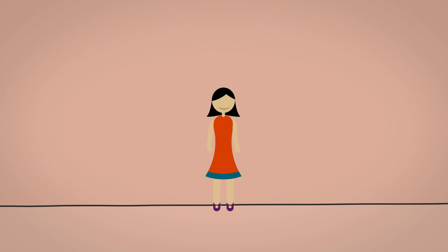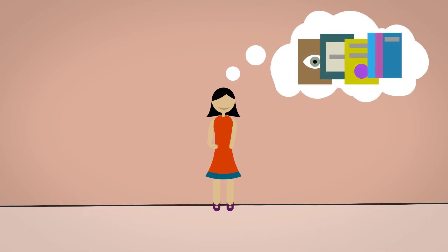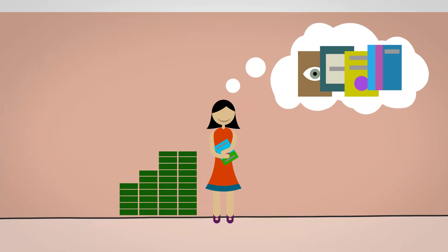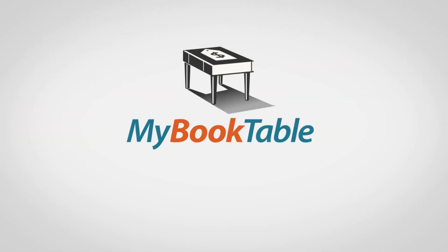With MyBookTable, Sarah has more time to do what she really loves — writing. She also has more money, which is nice too. Let MyBookTable do the selling for you.